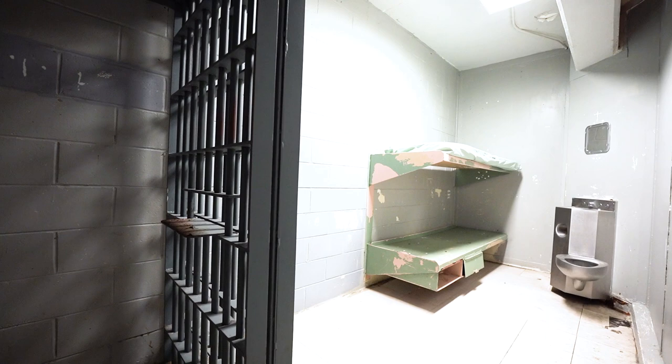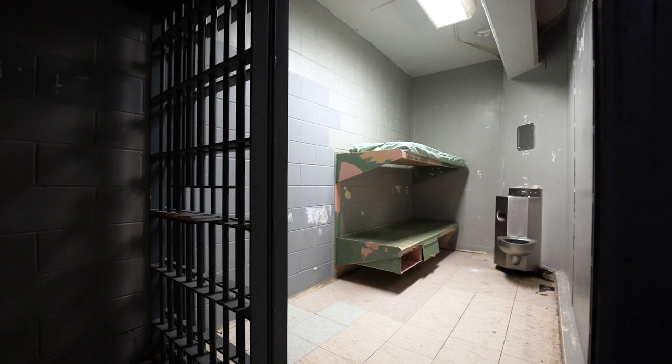Many inmates even went on record to talk about the deplorable conditions of the jail after the storm, where they had no food, water, or fresh air during that time.